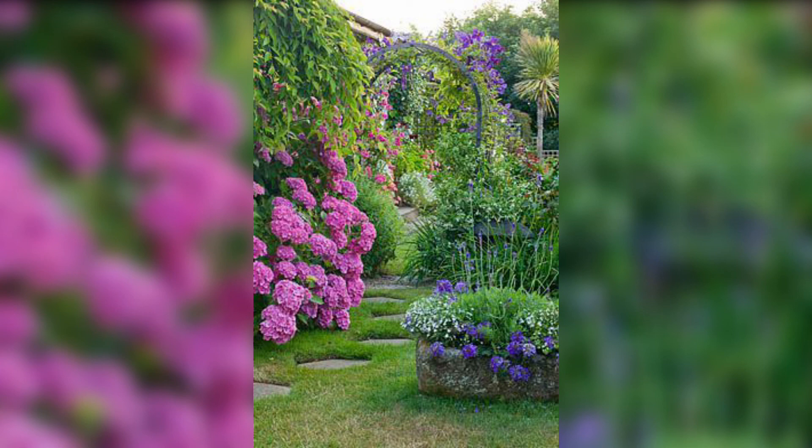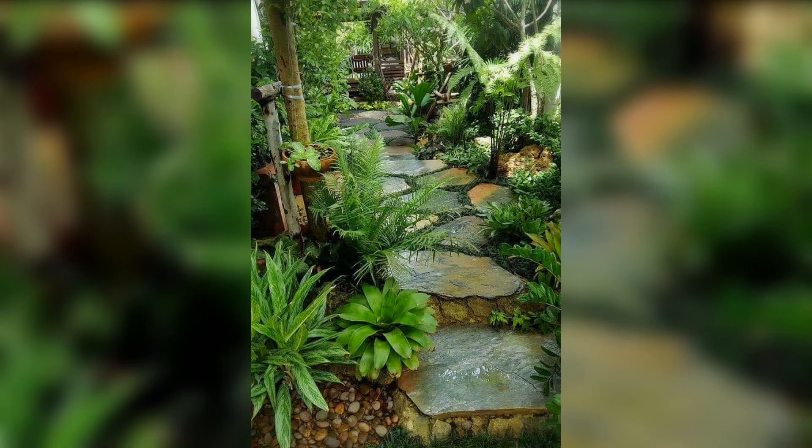And watch as your garden transforms into a place of peace, beauty and harmony. Thank you for watching my video.